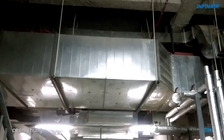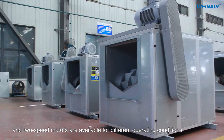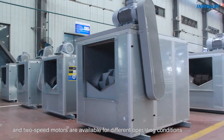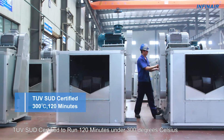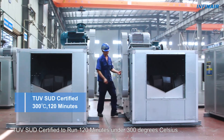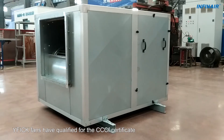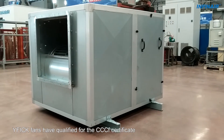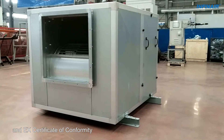They can be base-mounted, ceiling-hung, or duct-mounted. Variable discharge directions and two-speed motors are available for different operating conditions. YF-I-CK fans have qualified for the Triple C-F Certificate and EX Certificate of Conformity, and are TUV-SUD certified to run 120 minutes under 300 degrees Celsius.